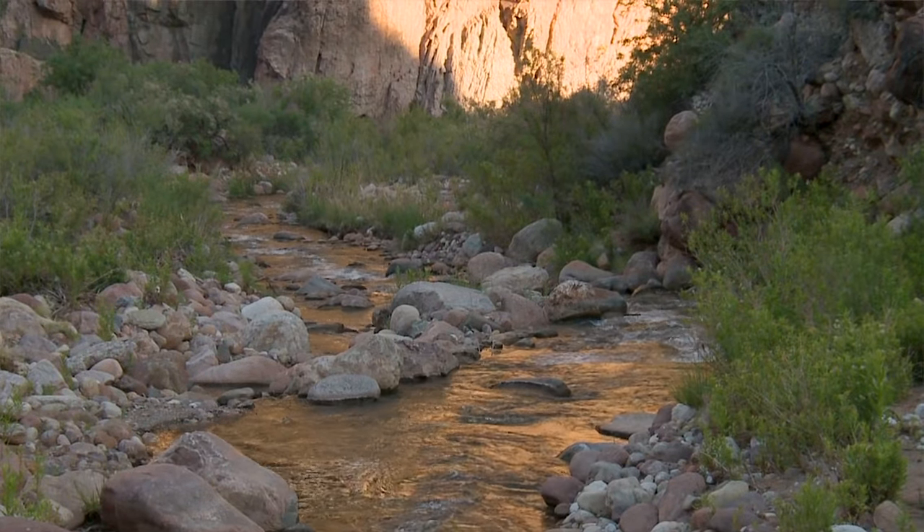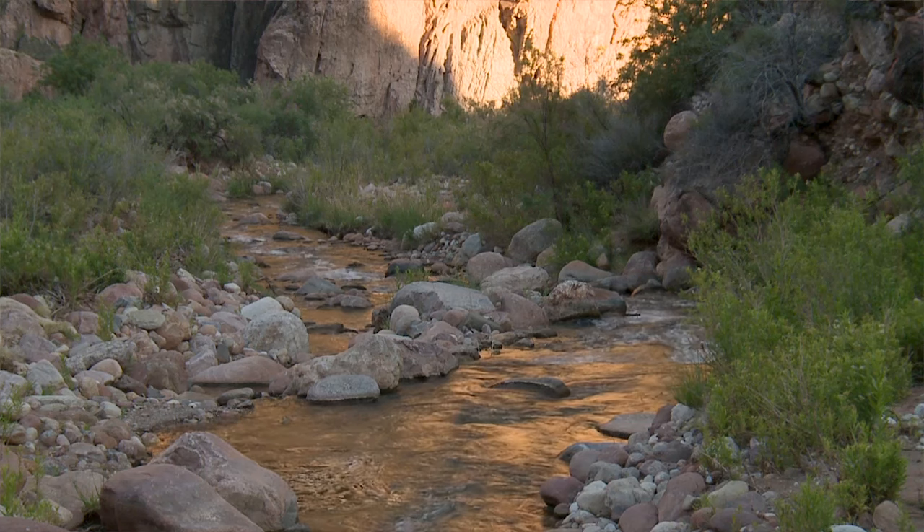It'll treat you the way you treat it. If you treat the canyon with respect, the canyon will respect you right back. If you disrespect it, it'll kick you right in the butt. The canyon doesn't like to be harmed. It's live — it's a breathing organism.